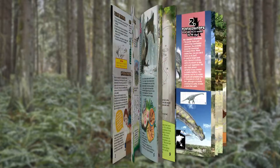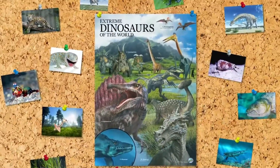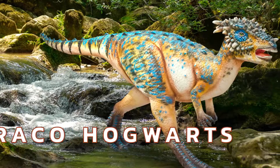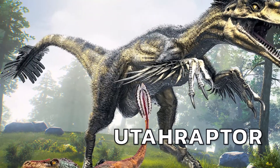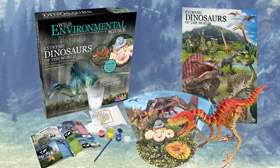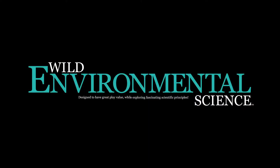The full color instruction book and huge poster are full of amazing photos and facts about the biggest, the weirdest, the scariest, the strangest, and the most dangerous dinosaurs on the planet. If you're wild about dinosaurs, you'll love Extreme Dinosaurs of the World by Wild Environmental Science.